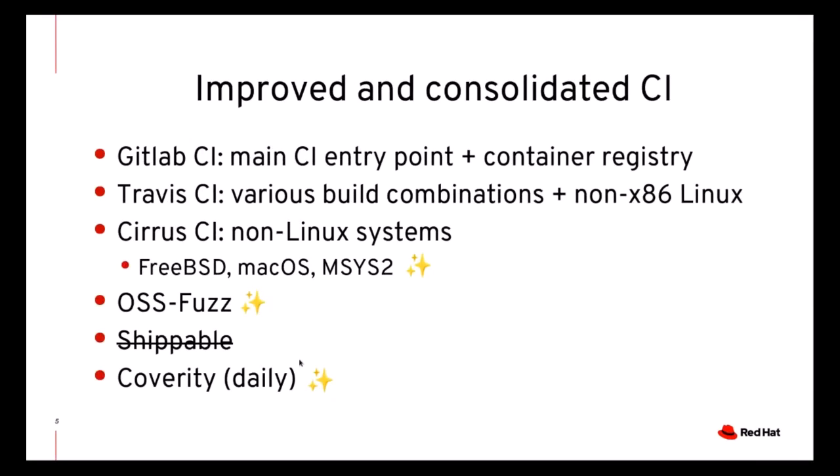With respect to CI, GitLab is now the main CI system that we rely upon. It also takes care of building containers for developers to reproduce CI issues on their machines, and for other CI systems such as Shippable. However, Shippable is being phased out in favor of GitLab itself. We still use Travis to test the wide variety of build configurations and to cover native builds on non-x86 architectures.